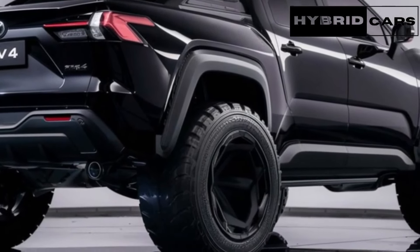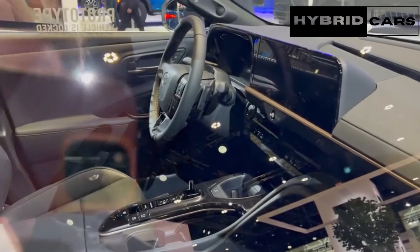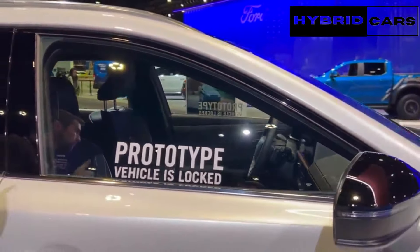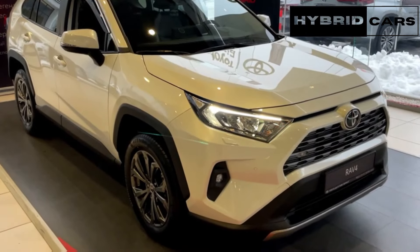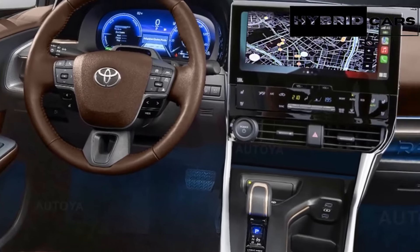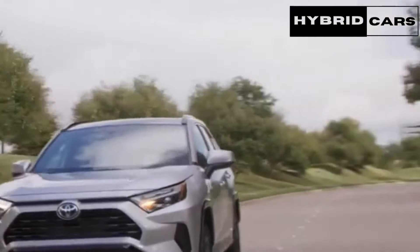As a carryover model, the exterior design of the 2025 Toyota RAV4 is not expected to change for the new model year. The current RAV4 features a rugged exterior design with triangular headlights, a split grille design, and angular elements on the front fascia. Along the sides, the RAV4 showcases rugged body cladding, thick fenders, and prominent body lines on the doors.